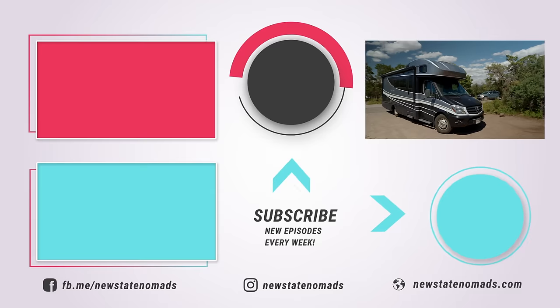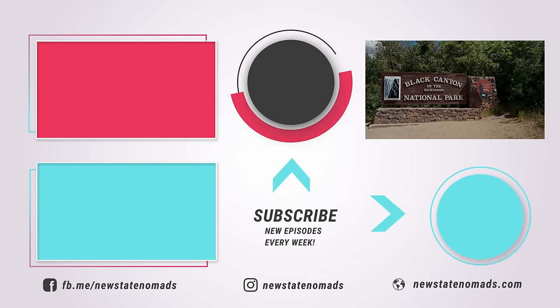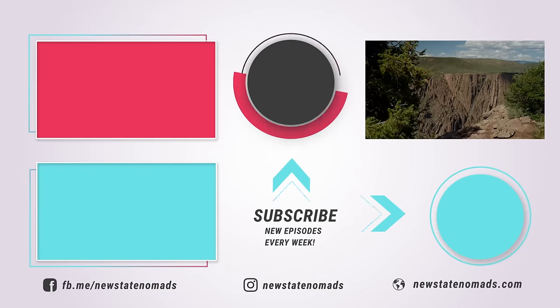On our next episode, we return for our second visit to one of the younger national parks — Black Canyon of the Gunnison. We'll take you above and below the rim, and we guarantee you'll figure out how this park got its name. Thanks so much for watching — we'll see you next week.